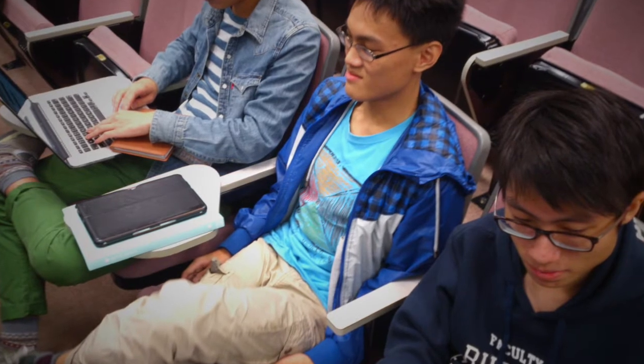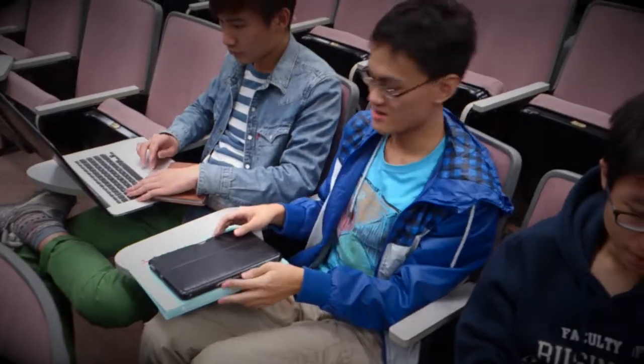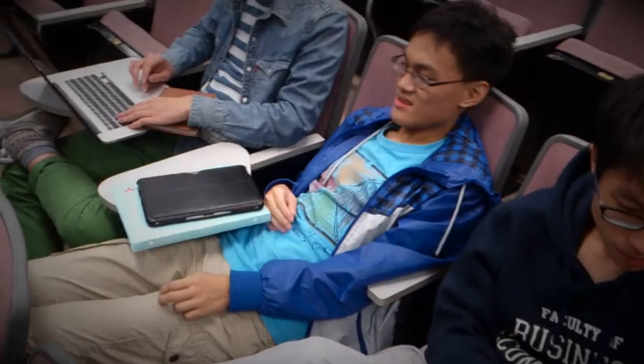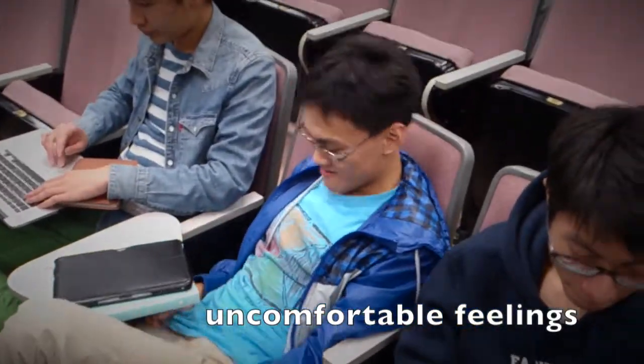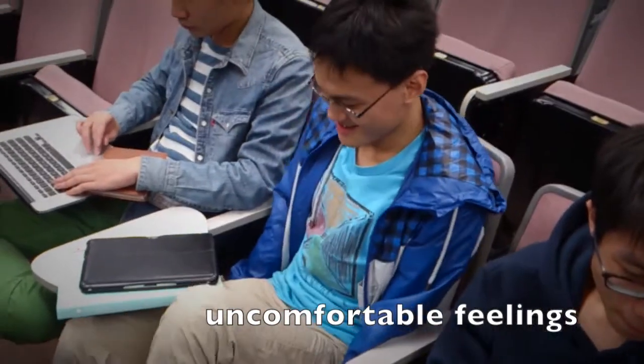Now Sam could finally sit down. But once he sits down, he finds it very uncomfortable. No matter how he adjusts his posture, he just doesn't feel right.